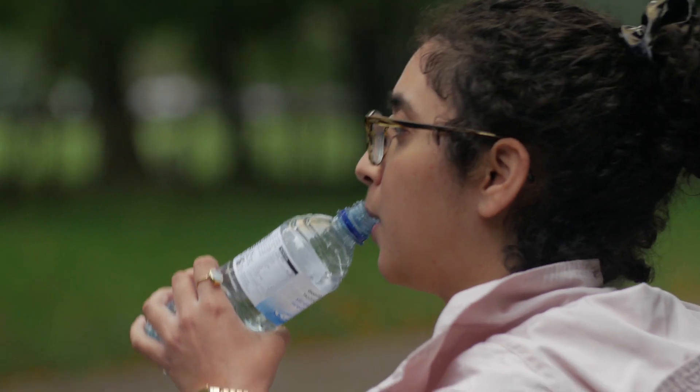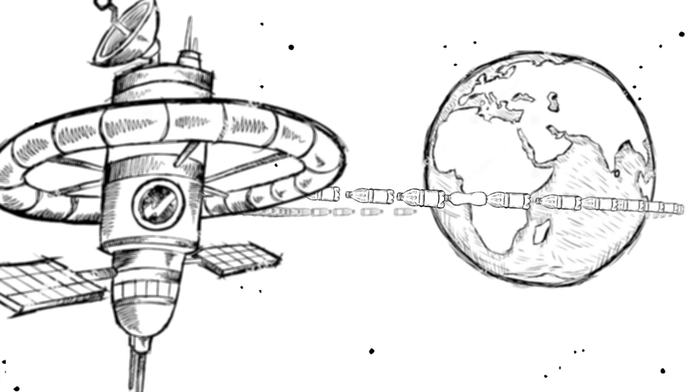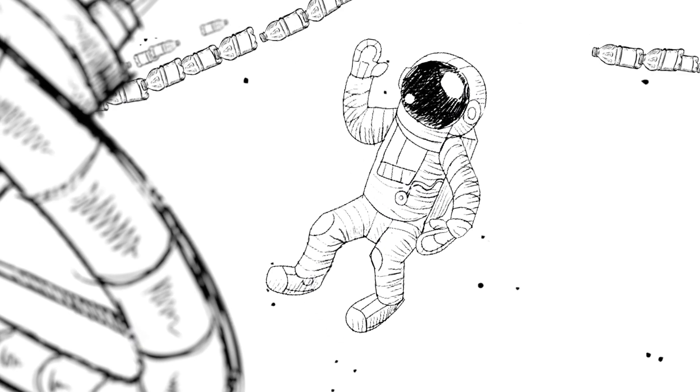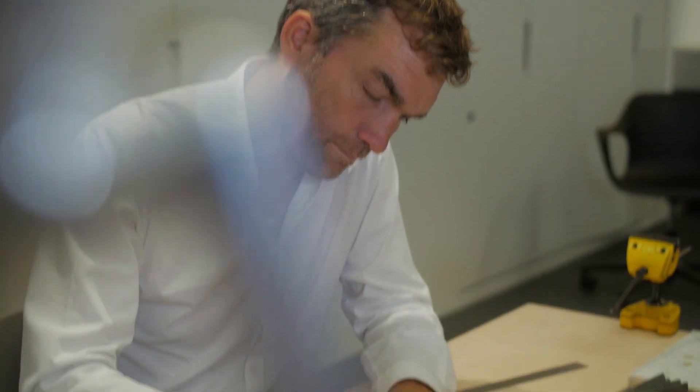If you took all the bottles that are wasted every year — it's about 150 billion a year — and laid them end to end, they'd go right round the world and then another thousand times. This is a huge amount of waste.